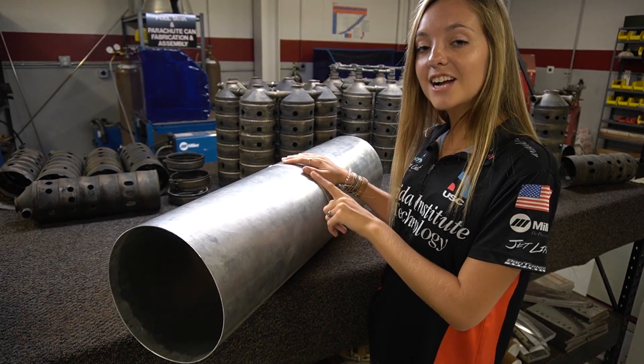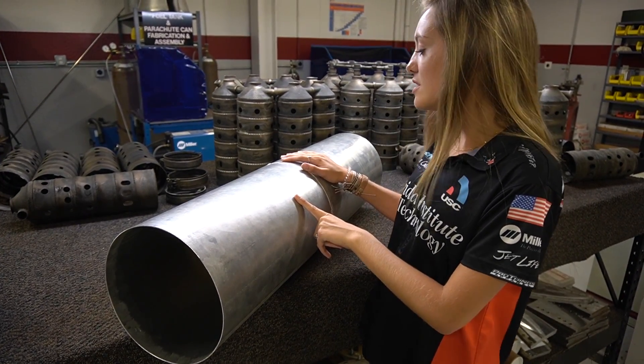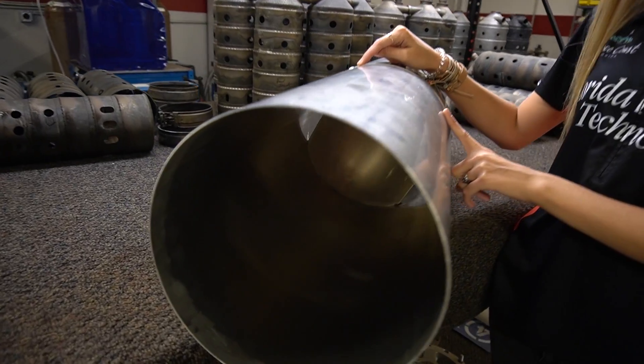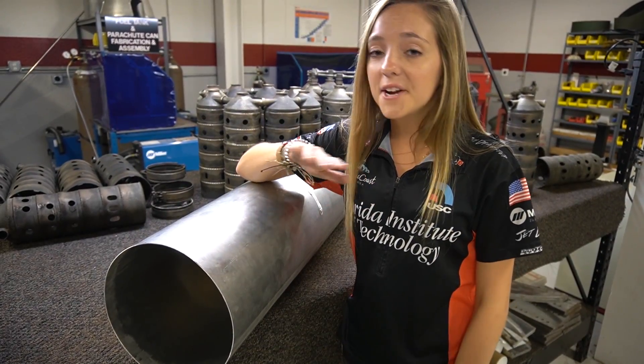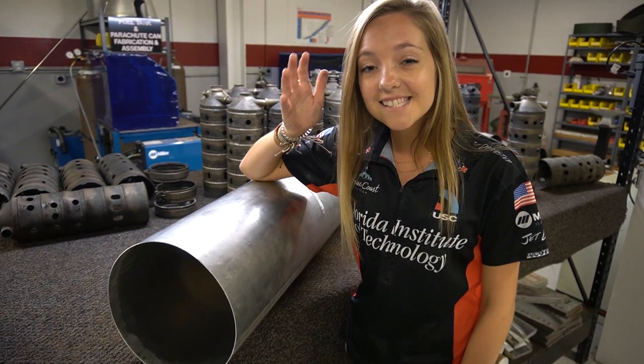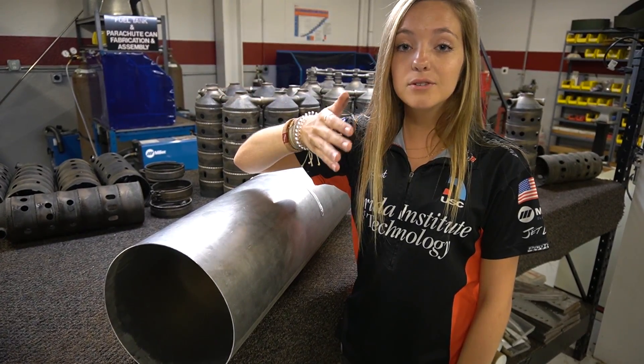The external tank and the jet dragster fuel tank actually do have a comparison. If you look right here, there is an internal baffle that prevents sloshing. These fuel tanks may be very different, but they're performing the exact same job of transferring fuel to an engine.